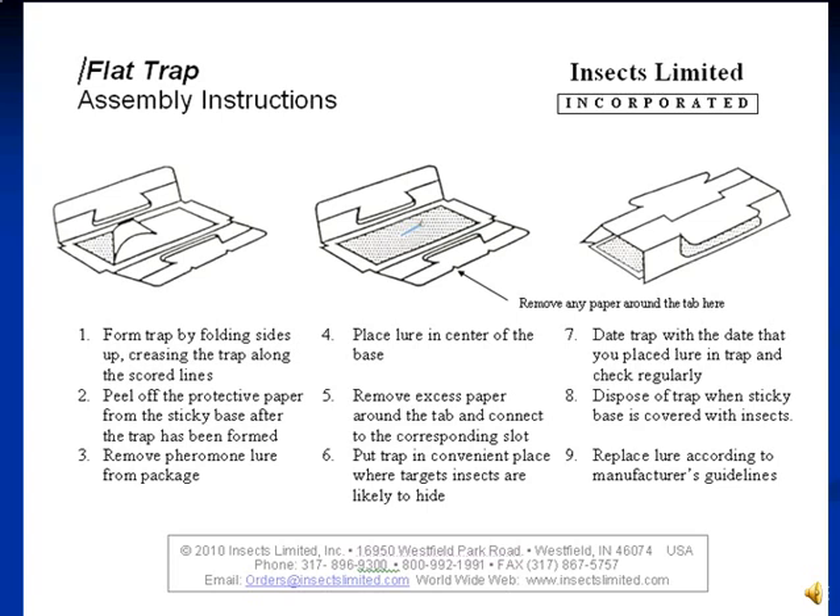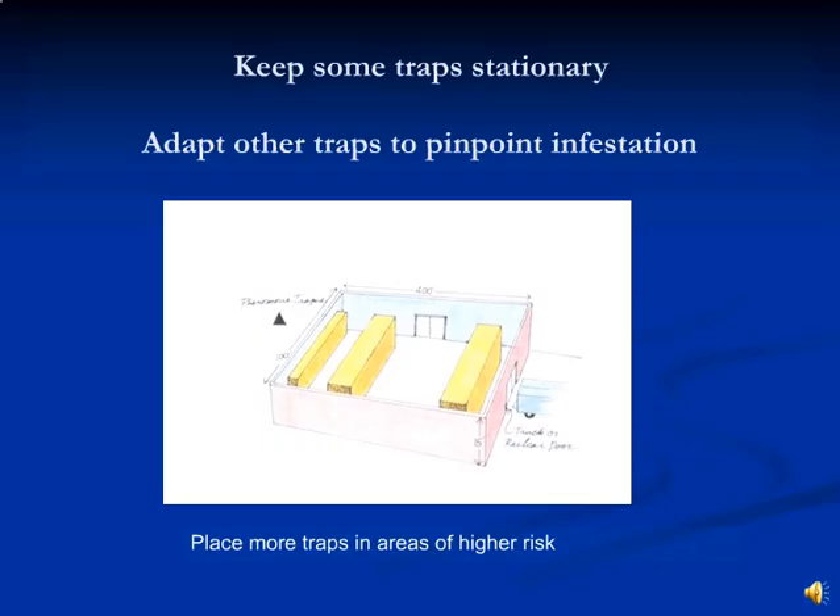Detailed instructions on trap assembly and lure placement are included in each kit. It is essential that the species of moth be identified first, as pheromones are very species specific. Pheromone traps and lures should be placed out in a grid pattern throughout the space. Make sure to keep the traps five meters away from open doorways to prevent outdoor pests from entering. After one to two weeks of monitoring, a single trap in the lower right corner captured more than twice as many insects as any of the other traps.